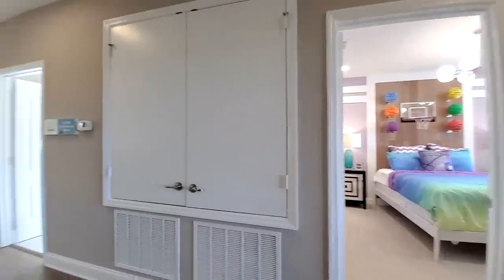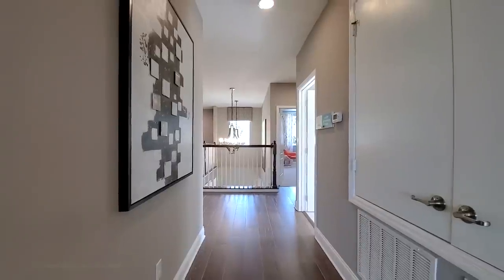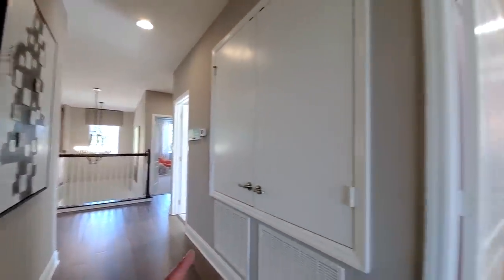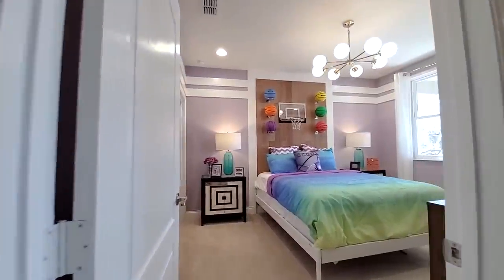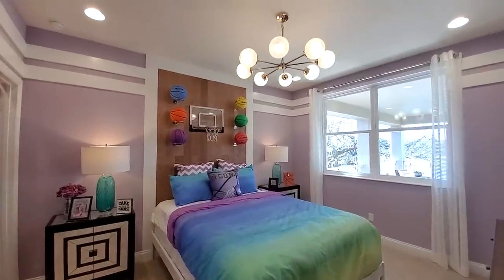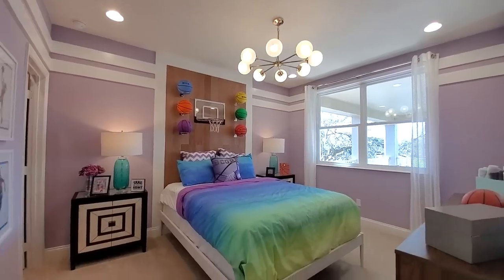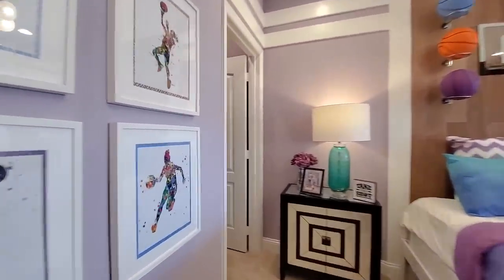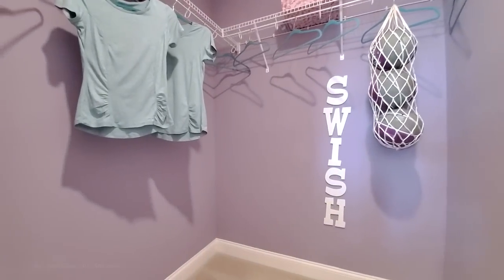Up here you have the hardwood floors going through the main areas and carpet in the bedrooms. I want to hire this interior designer — the walk-in closet even has decoration.